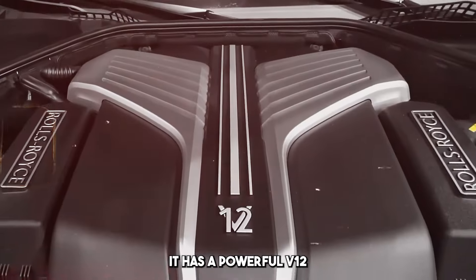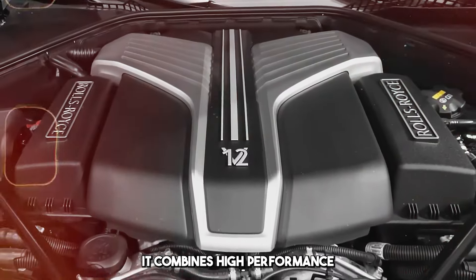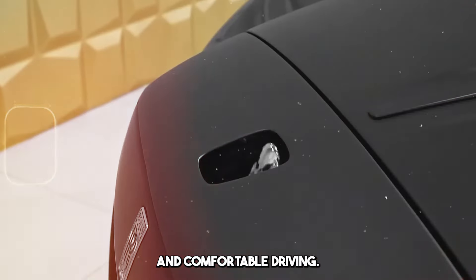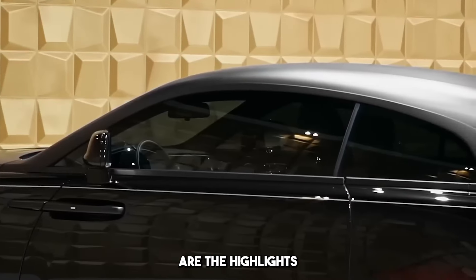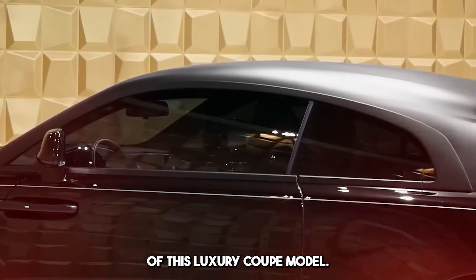It has a powerful V12 engine. It combines high performance with quiet and comfortable driving. Acceleration ability and power are the highlights of this luxury coupe model.